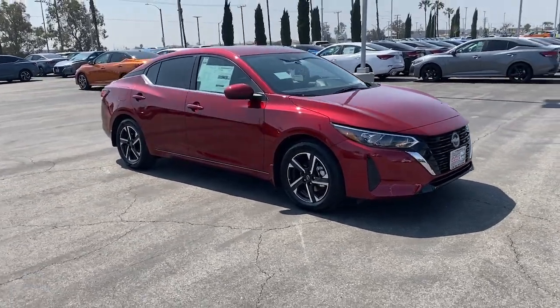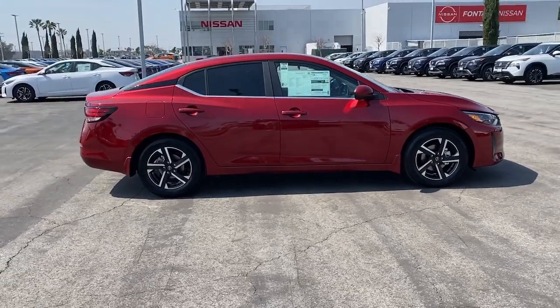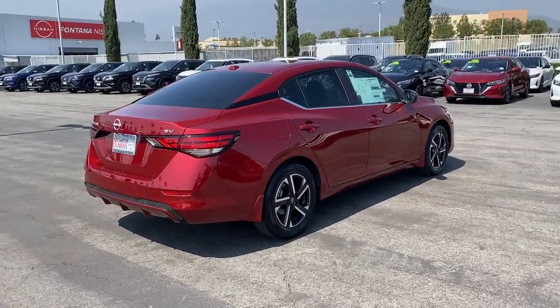Your next car could be the 2024 Nissan Sentra. Comfort, convenience, safety, and fun are all yours in the sleek and spirited Sentra.